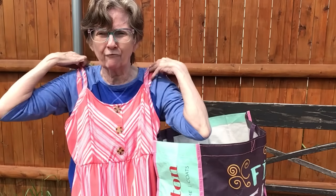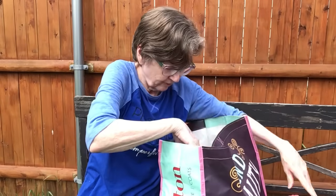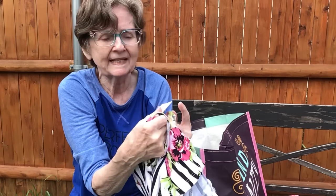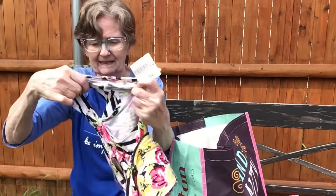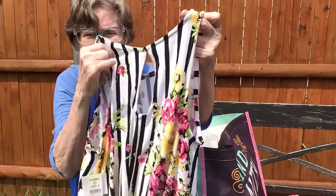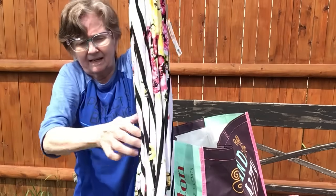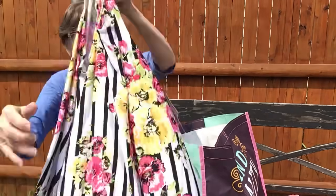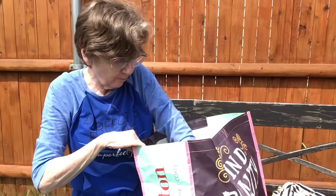Here's the next one — this was ten dollars, yellow tag, half off, so I paid five dollars. It's a summer dress with a keyhole in the back. Super cute! So many cute summer things, you guys!